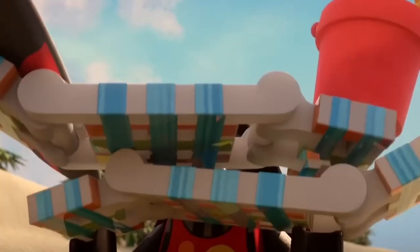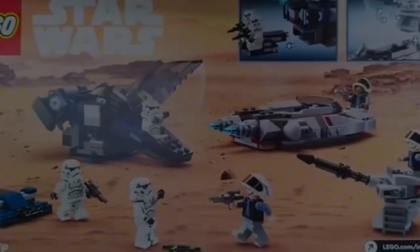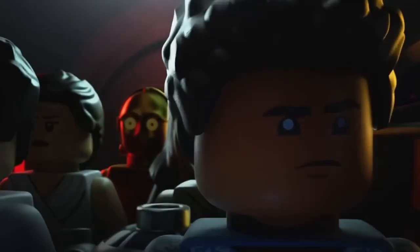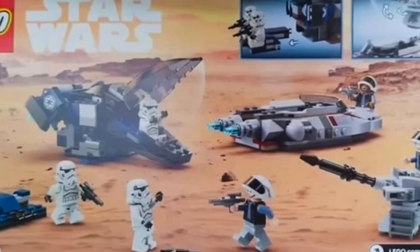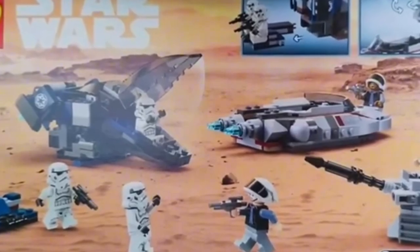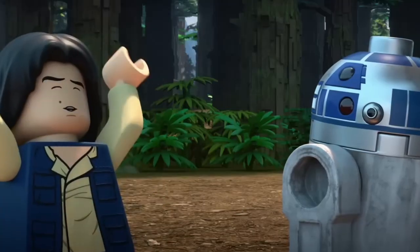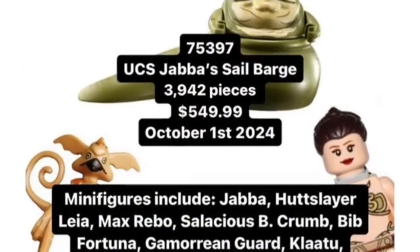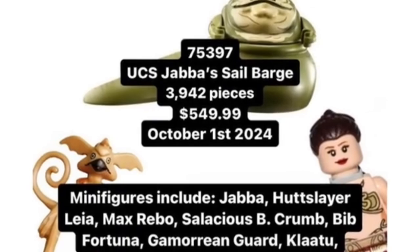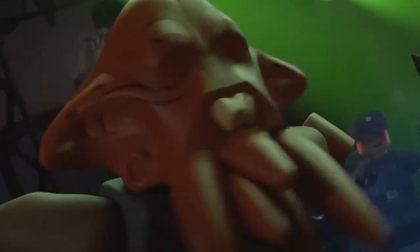The LEGO Star Wars 2025 era is about to blast into hyperspace, and it's shaping up to be one of the most exciting times in the history of this beloved theme. If you thought the Force was strong with LEGO Star Wars in years past, wait until you see what's coming next. The rumors, the leaks, the whispers among fans all point to 2025 being a year that will not only rekindle our love for LEGO Star Wars, but catapult it into new dimensions of excitement and creativity.